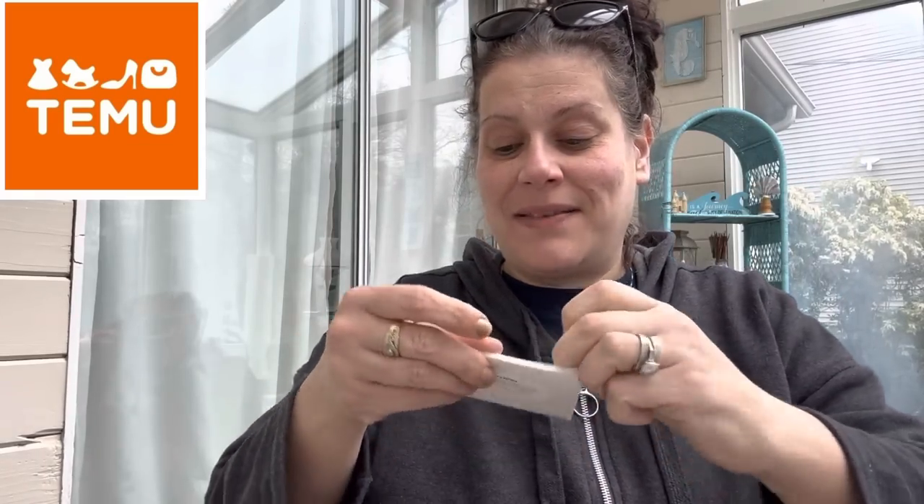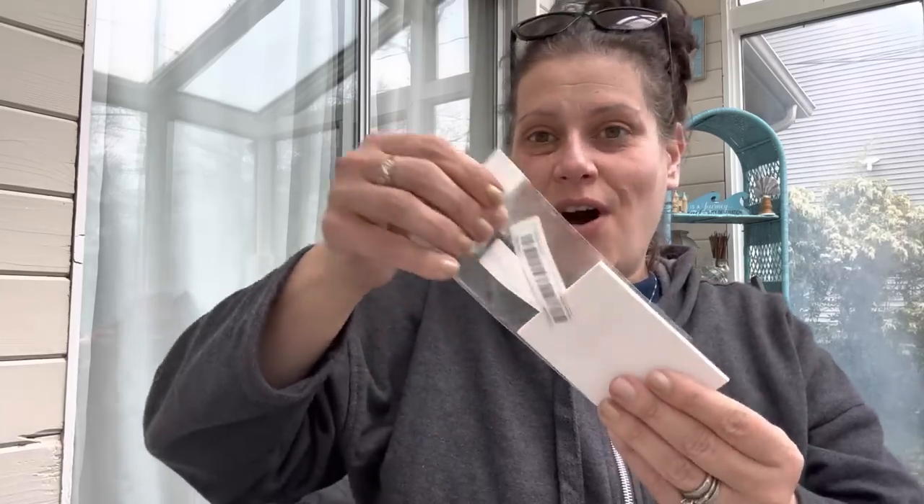I got this for myself - I've been wanting these for a while. These are transparent sticky notes and you can write right on them with a pen. You put it over writing and you can still see through it. So cool! I got myself a pack.